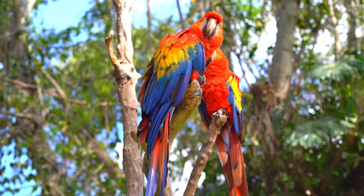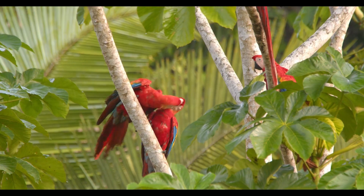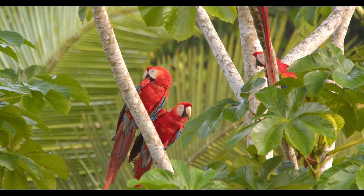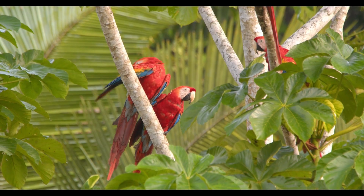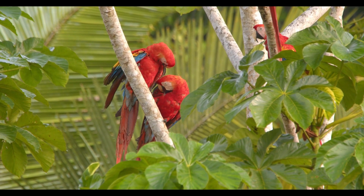The scarlet macaw is more than just a colourful bird. It represents the vibrant, interconnected life of the rainforest. Protecting these magnificent parrots means protecting their habitat, the rainforests they depend on, and the wildlife that shares their world. We'll be right back.